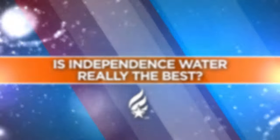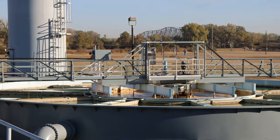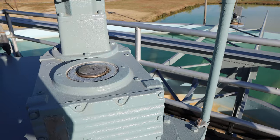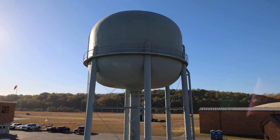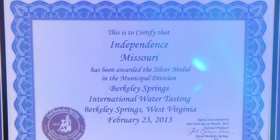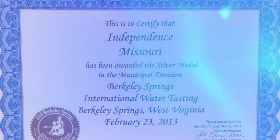Absolutely, yes. I think the Independence residents have always known we had good water. But just to independently verify, a few years ago we started sending samples of our water to the Berkeley Springs International Water Tasting Contest — the largest and longest running water tasting contest in the world. And we've scored very well there. We've been in the top five best tasting waters in the world eight times, and we've ranked as high as second in the world for best tasting water.